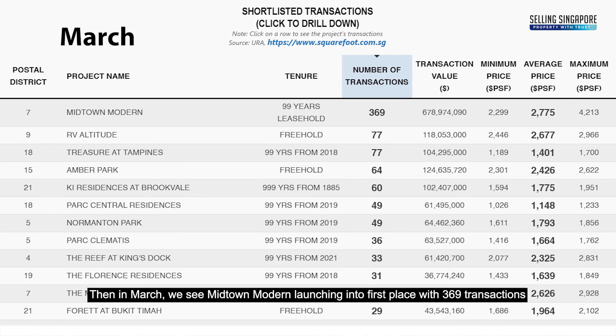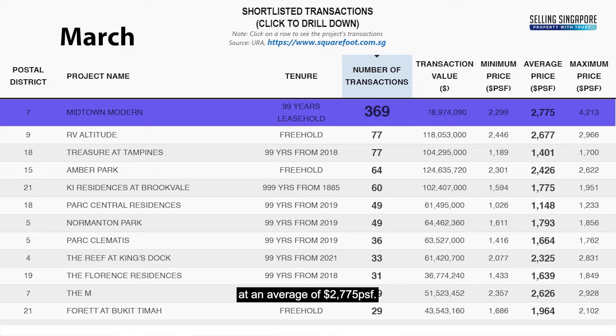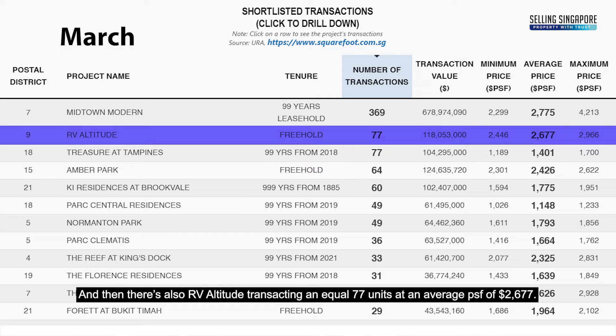In March, Midtown Modern launched into first place with 369 transactions at an average of $2,775 per square foot. The usual performer Treasurer at Japanese transacted 77 units at an average of $1,401 PSF, while RV Altitude also transacted 77 units at an average price of $2,677 PSF.